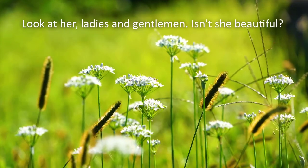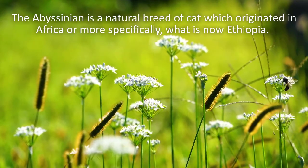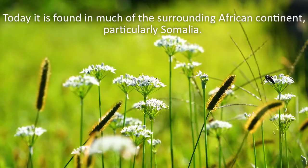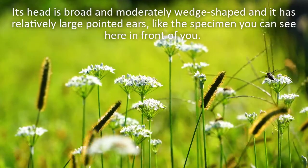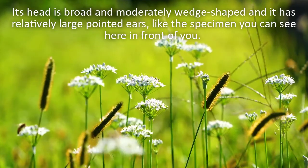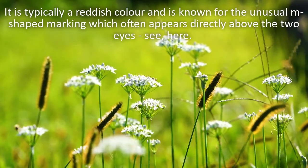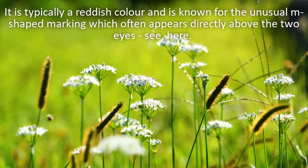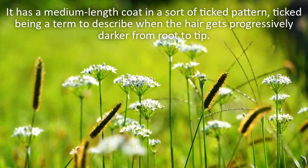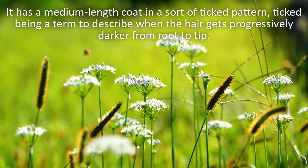Look at her, ladies and gentlemen! Isn't she beautiful? The Abyssinian is a natural breed of cat which originated in Africa, or more specifically, what is now Ethiopia. Today it is found in much of the surrounding African continent, particularly Somalia. Its head is broad and moderately wedge-shaped, and it has relatively large pointed ears. It is typically a reddish colour, and is known for the unusual M-shaped marking which often appears directly above the two eyes. It has a medium-length coat in a sort of ticked pattern – ticked being a term to describe when the hair gets progressively darker from root to tip.